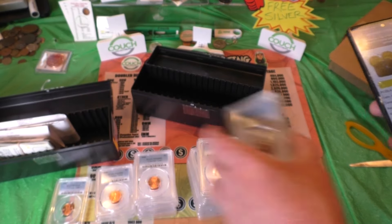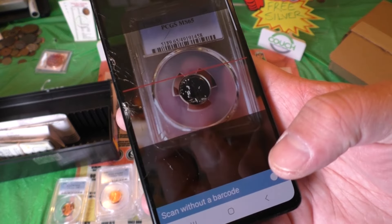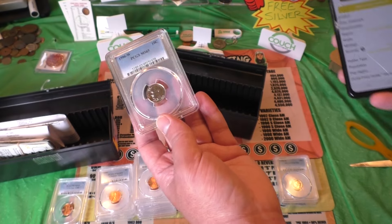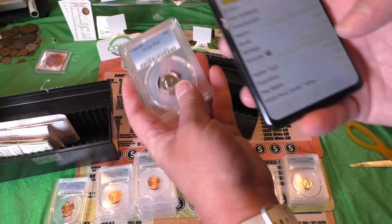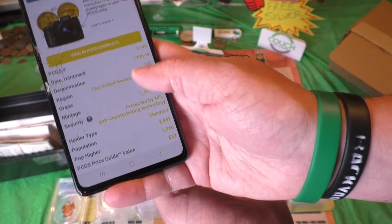There's another $45 coin — same exact grade. This one's a 65, that's not really good for us. And it says invalid cert number. This one is a $16 coin at a 65. There's another 67 full bands. Here's a 67 without full bands — let's see what this is at. This one is at $32.